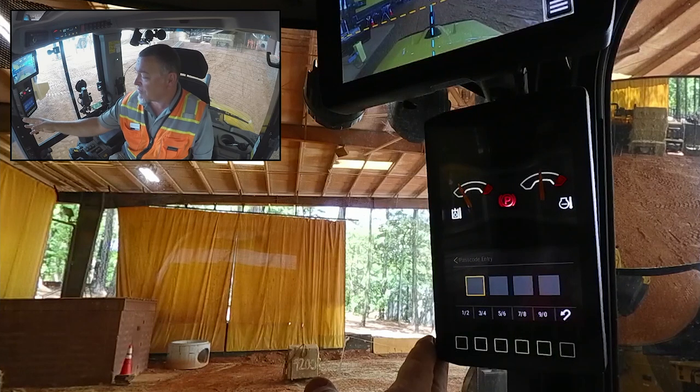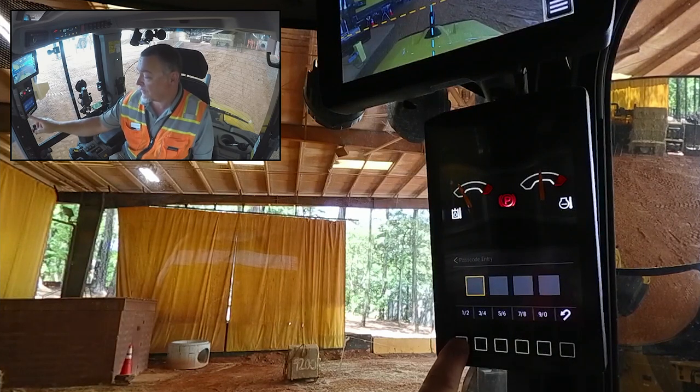Once we get to service mode, we're greeted with a passcode entry screen. We're going to enter a password that we can get from our dealer.